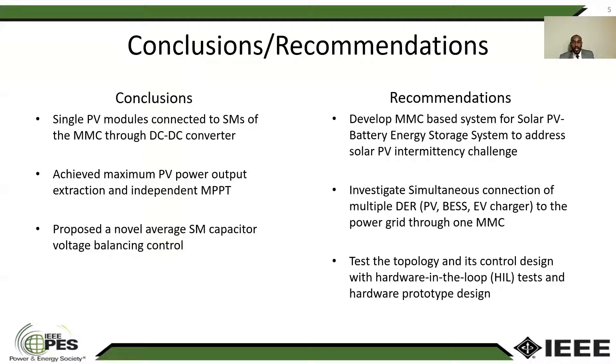And the last recommendation, we need to test those topologies in a HIL setup and design a real hardware prototype. Thank you for your time, and I hope you enjoyed reading the paper.